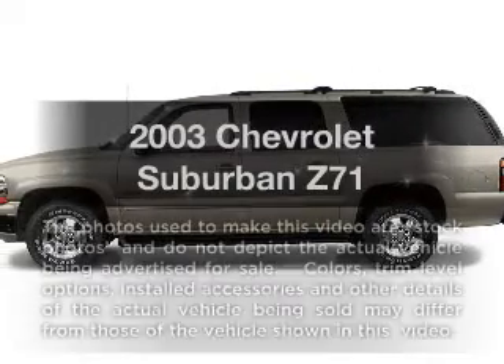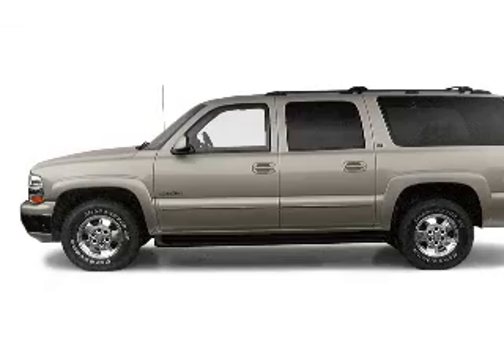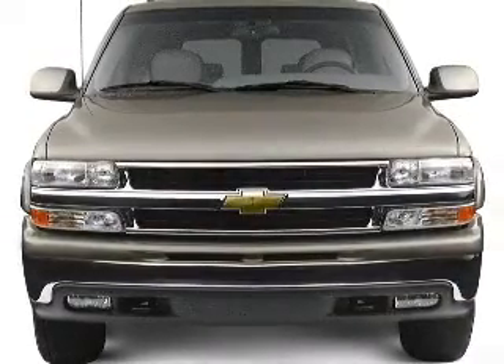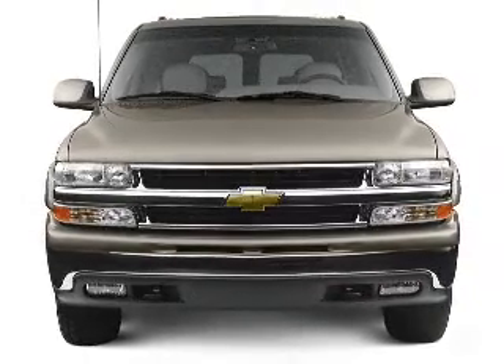Check out this 2003 Chevrolet Suburban. Everything you need under one roof with this great vehicle. With a powerful 8-cylinder engine that responds smoothly to its automatic transmission, the anti-lock braking system will keep you safe on the road.